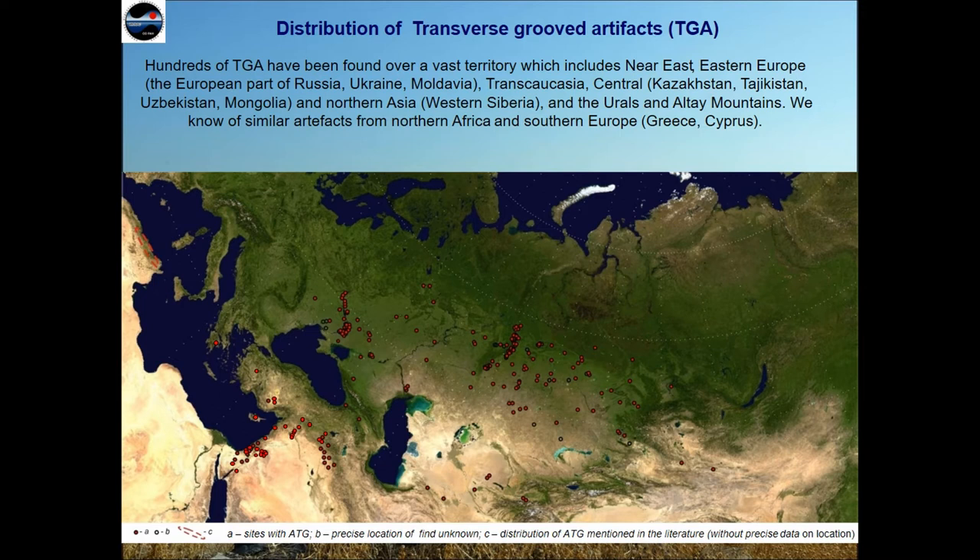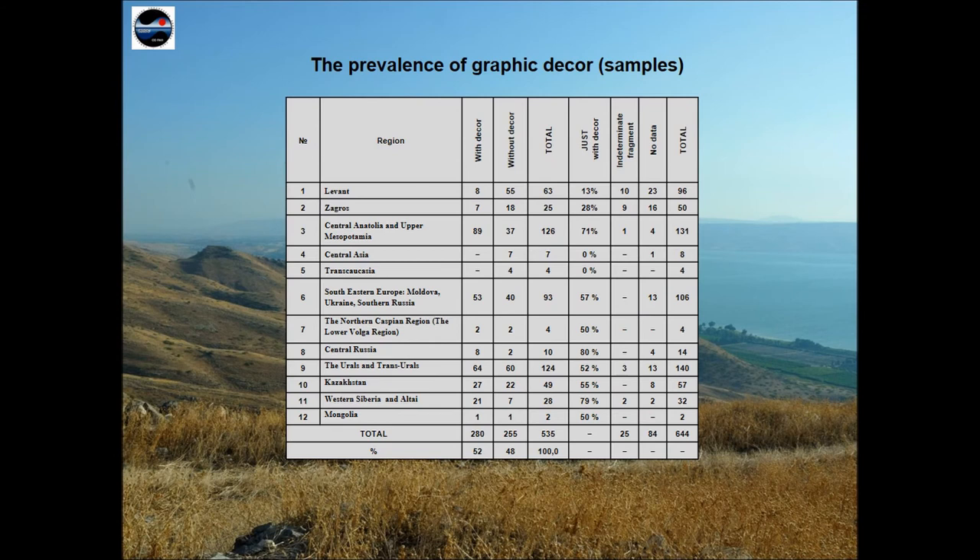Transverse growth stones of Northern Eurasia, Southern Asia and the Near East have some common features relevant to the title topic. The TGA are diverse in morphology and creation. At least 50% in the Middle East and more than 80% in Northern Eurasia have an artificial shape. About 50% of TGA in Eurasia are decorated, with the percentage of decoration reaching 80% at certain territories, for example in Siberia.